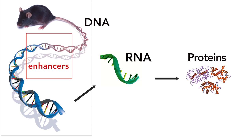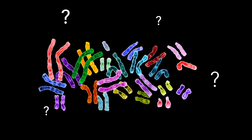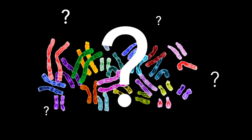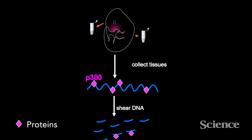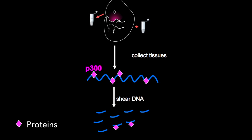The difficulty in studying enhancers lies in spotting them. While it's easy to find protein-coding genes in the genome, it's much more difficult to find enhancers. That's because they don't need to be right next to the genes that they enhance. In order to find them, the researchers first collected face tissue from mouse embryos and used a method called ChIP sequencing.